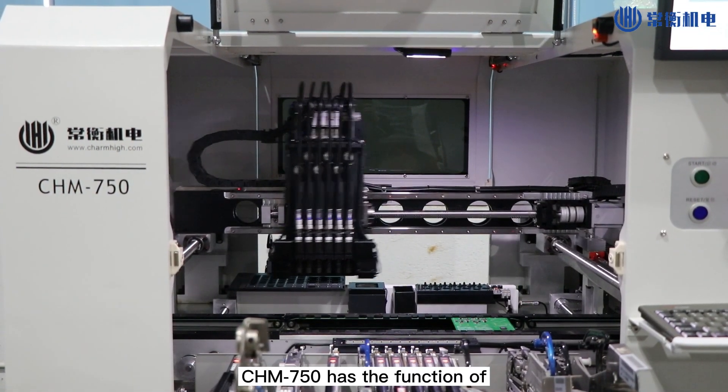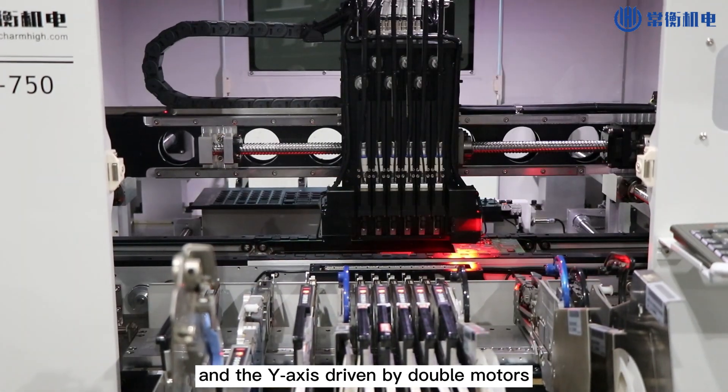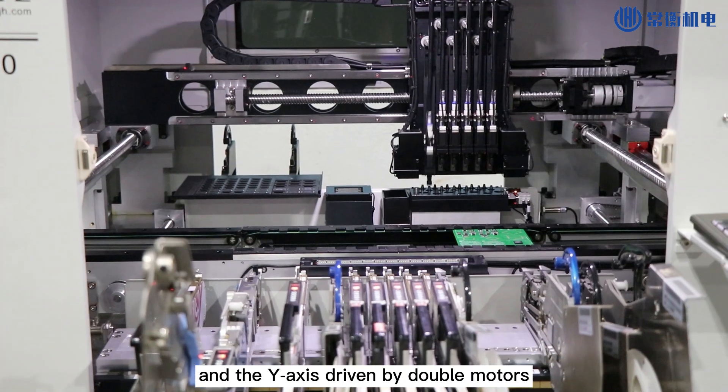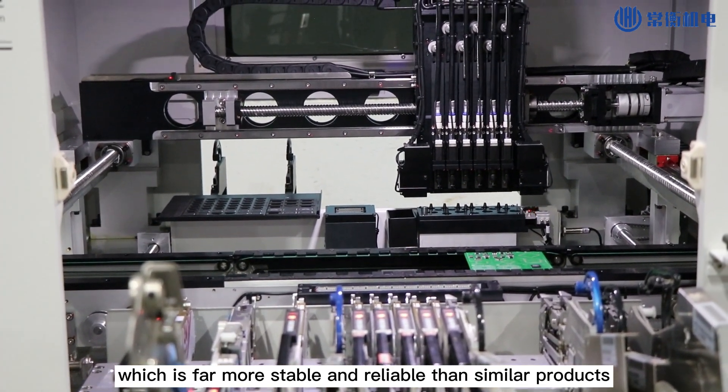The CHM750 has the function of accuracy automatic compensation, and the Y-axis is driven by double motors, which is far more stable and reliable than similar products.